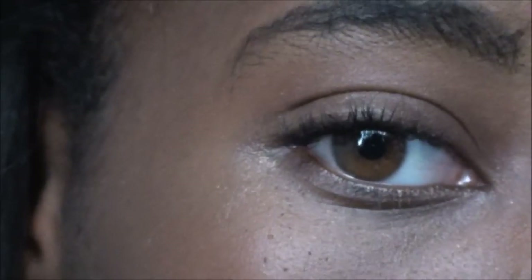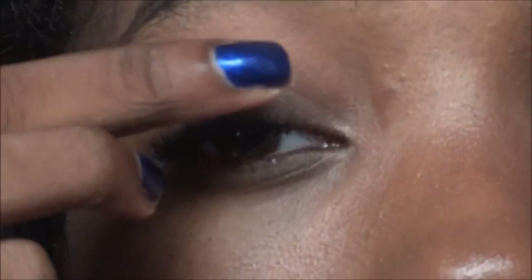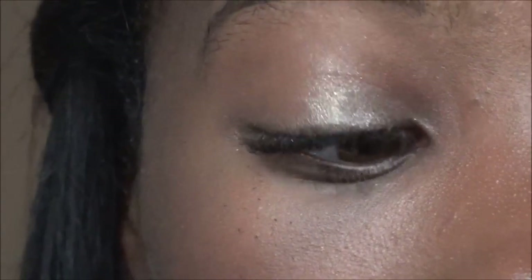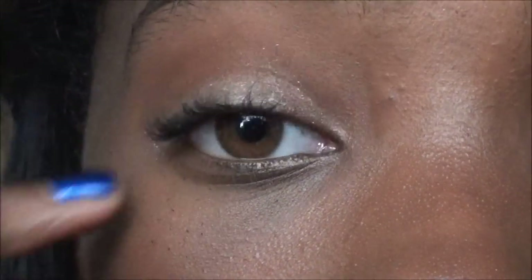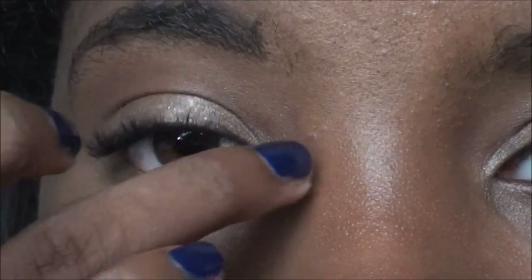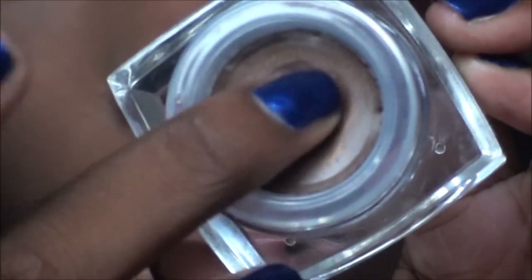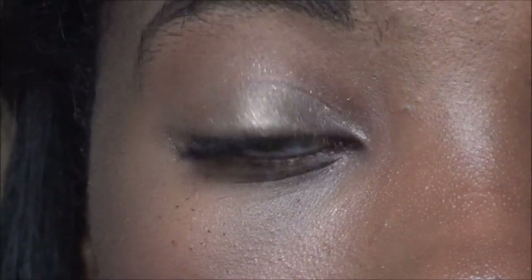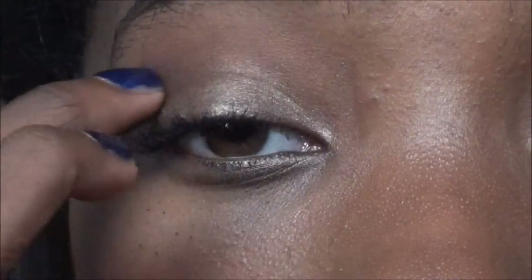First I'm taking the Revlon Cream Shadows in Precious Metals and I'm taking that golden bronzy color and placing it all over the lid. Cream shadows are great for back-to-school because I'm usually in a rush in the morning — they're easy to swipe on as a base and can also work as a primer, saving you money. Next I'm using the Elf Cream Eyeshadow in Bronze and placing that over the Revlon Cream Shadow to make it more skin-tone as a base. If you're a lighter skin tone, you'd use a lighter shade.